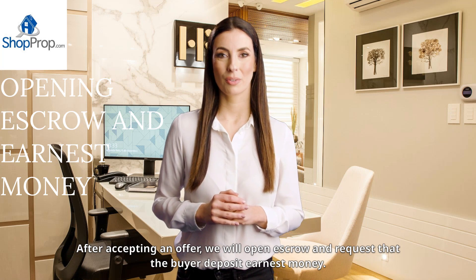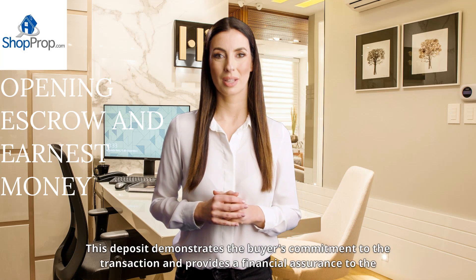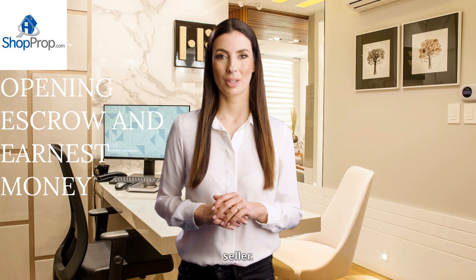After accepting an offer, we will open escrow and request that the buyer deposit earnest money. This deposit demonstrates the buyer's commitment to the transaction and provides a financial assurance to the seller.